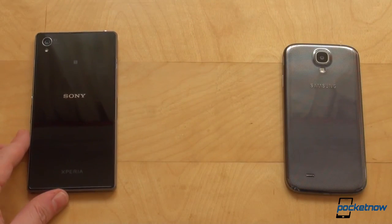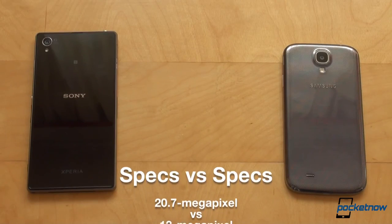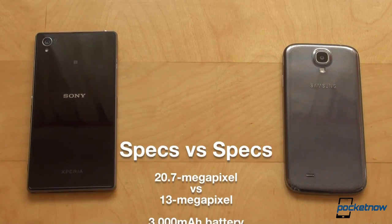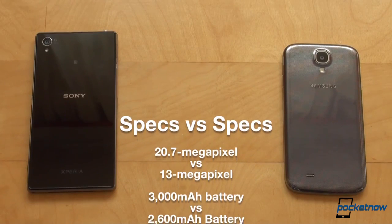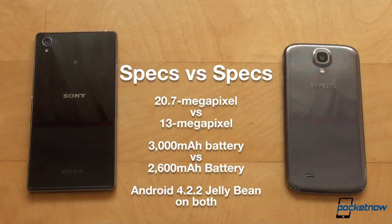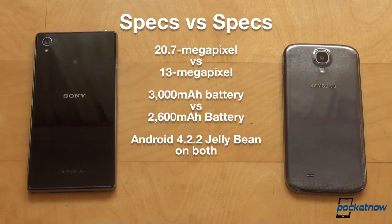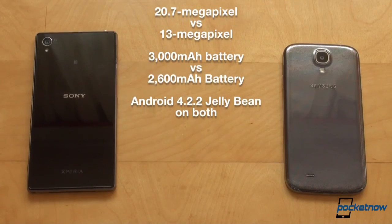The 20.7MP stabilized camera on the Z1 trumps the 13MP shooter on the S4, at least on paper and at least when comparing raw numbers. We'll see how they actually compare later in this video. The 3000mAh battery on the Z1 performed slightly better than the 2600mAh unit on the S4, Samsung's unit being accessible while Sony needed to keep things sealed up for its water and dust-proof construction.